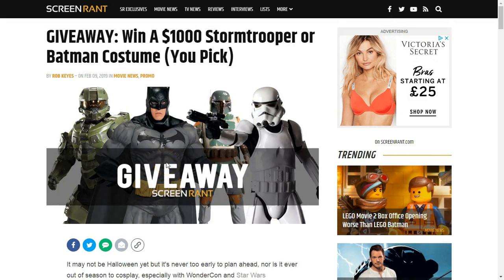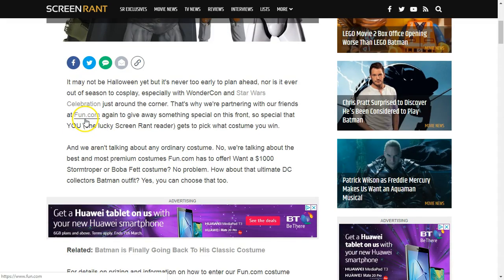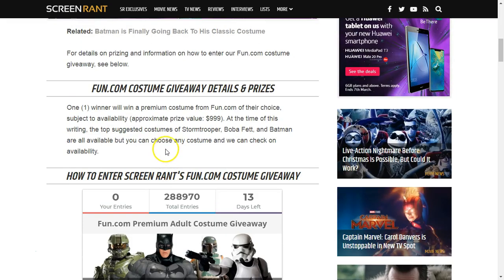These competitions have been run for Screen Rant, a very popular YouTube channel with 5.4 million subscribers. So they're very reliable with a very great reputation. They've partnered with Fun.com for this chance to win a costume.